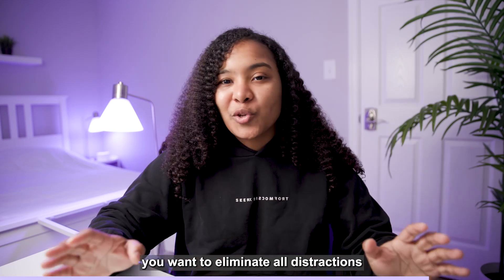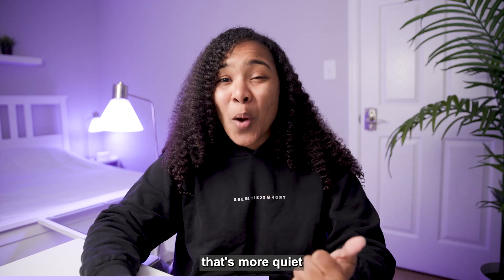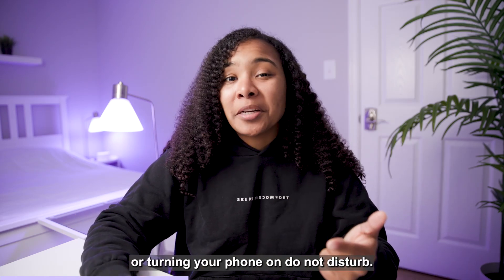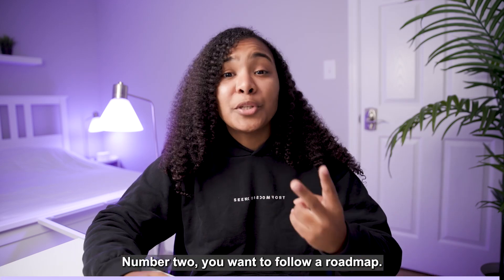So step one, you want to eliminate all distractions that are present in your work environment. Whether that means working somewhere that's more quiet or turning your phone on do not disturb, distractions are the one thing that's going to make learning anything new twice as hard.